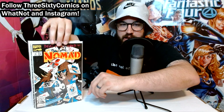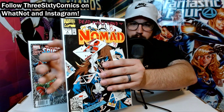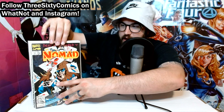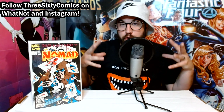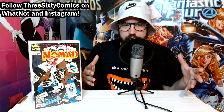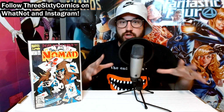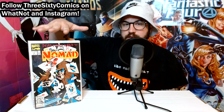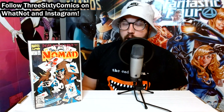Next up, we've got Nomad No. 4, and this book is interesting — it's actually an early Deadpool cover appearance. I don't think he's in the book at all, but you can see he's on the card right there on the cover. Deadpool was not a super-utilized character at first — he didn't pick up steam in popularity until the late 90s, early 2000s, and especially when the movie came out. Collectors and Deadpool fans will collect a lot of the early appearances — not just the first, second, and third, but also early cover appearances because of how popular the character is.